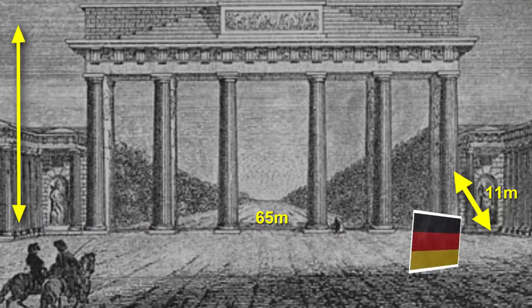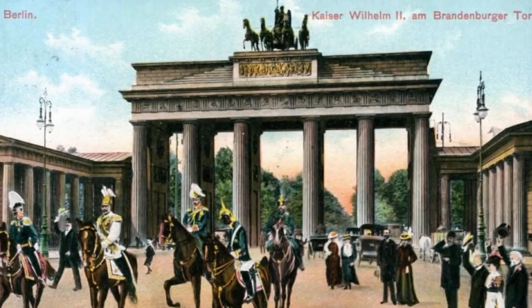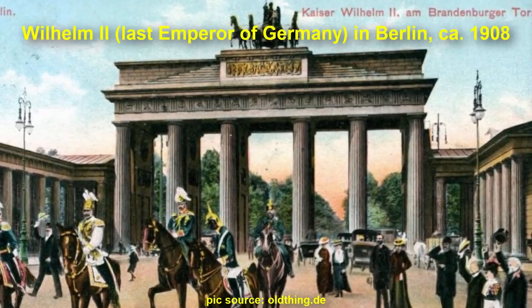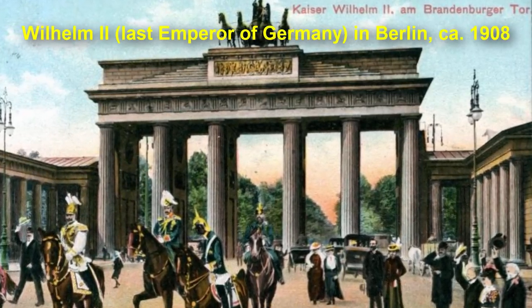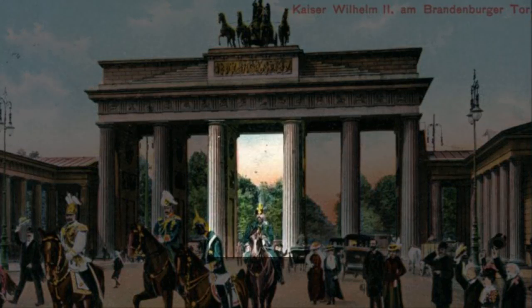Up until the end of the German Empire — das Kaiserreich — and the last German Emperor, only the royal family and their friends were allowed to pass the gate through the middle section. That's also the reason why the middle section is wider than the other four passages — carriages and similar vehicles had to fit through.